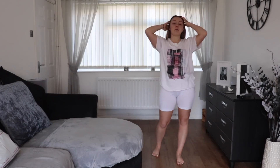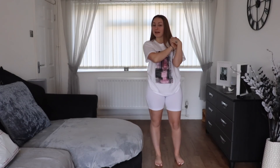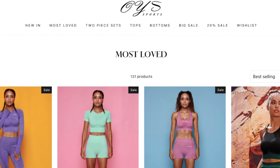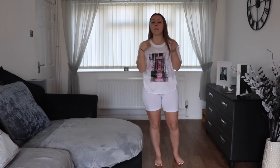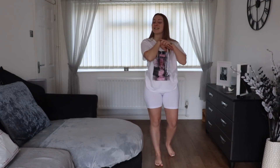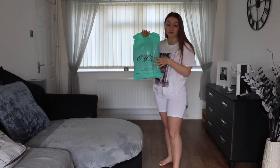Hey guys, welcome back to my channel! Today I'm here with another try-on haul and I am partnered with OYS Sports. They have some beautiful workout clothes that I cannot wait to try on. They've been kind enough to send me four sets of clothing, so let's get straight into the video.